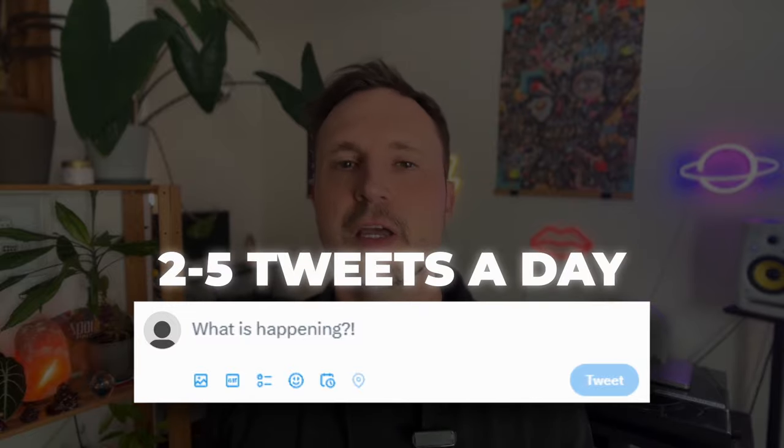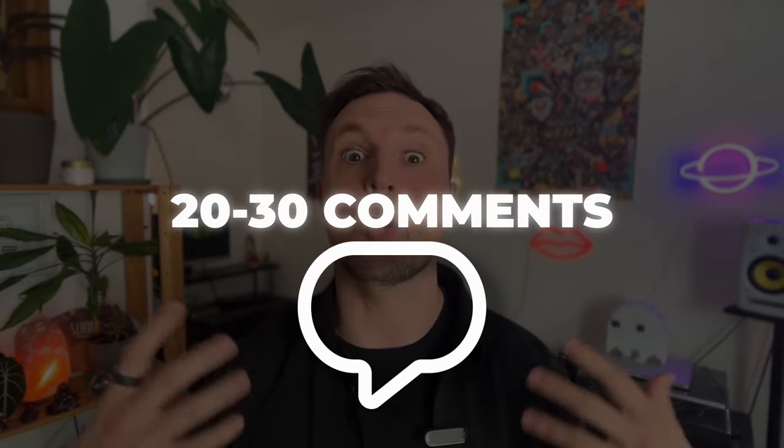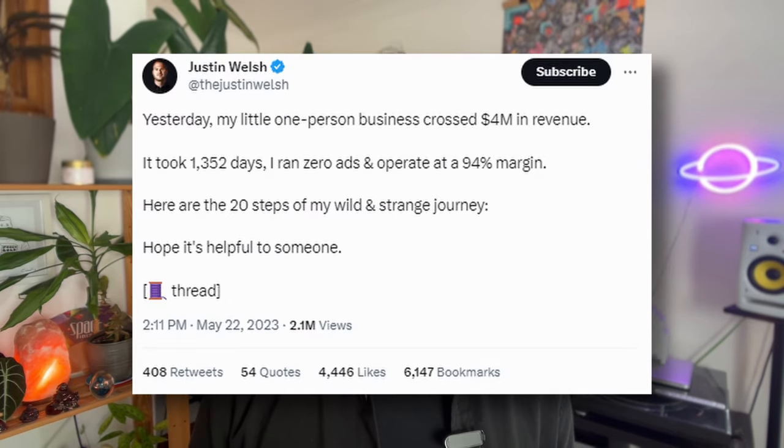So now you know the fundamentals — you're going to be writing two to five tweets a day and commenting on about 20 to 30 other people's tweets. Do this consistently for a couple of weeks or months and you'll gain 1,000 followers in no time. The next step is 1,000 to 5,000 followers, and this is where we're going to introduce the concept of writing good threads.